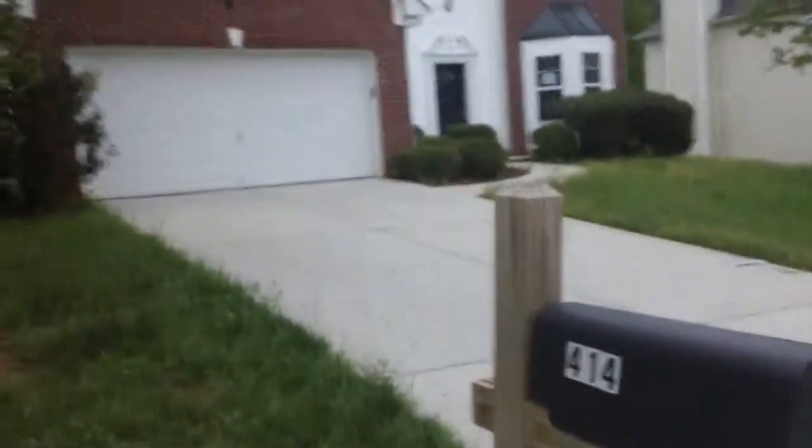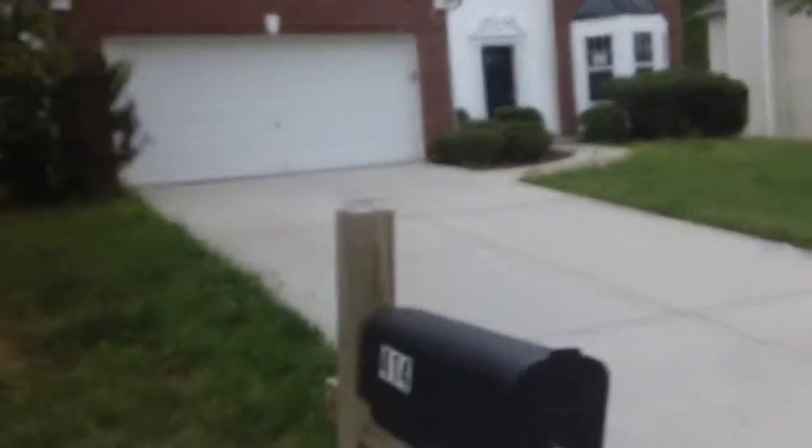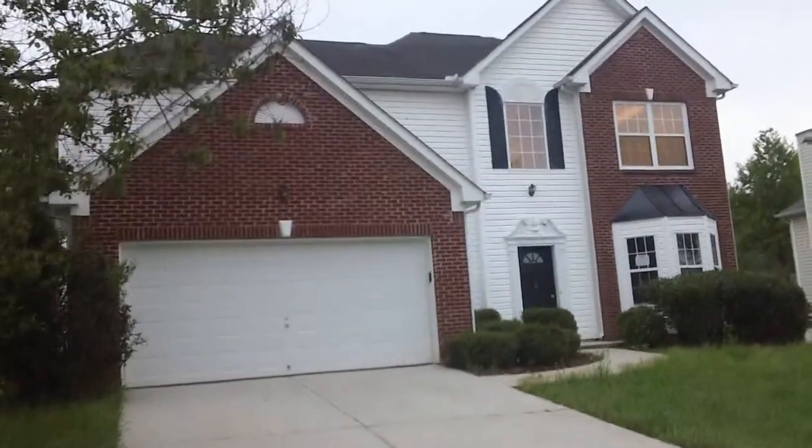This video is of the home that is for rent at 4142 Medlock River Court. First I'll show you the outside of the house and then we'll go inside and take a look.